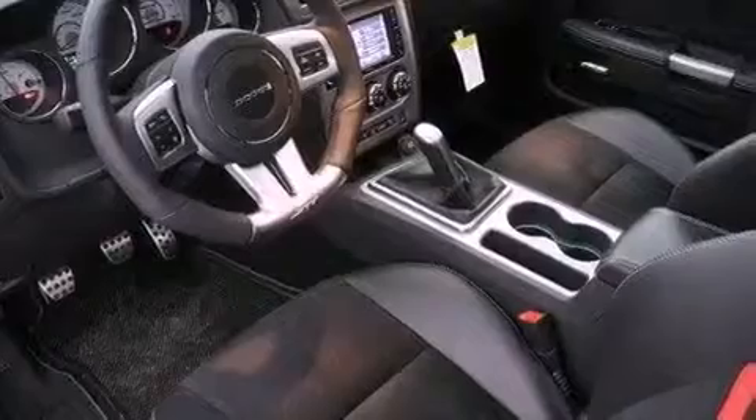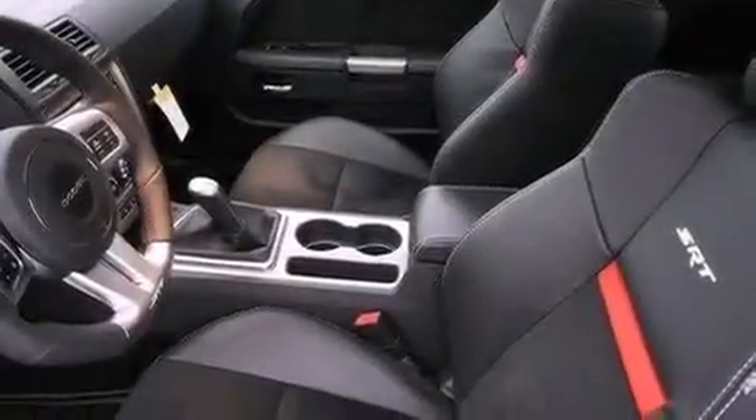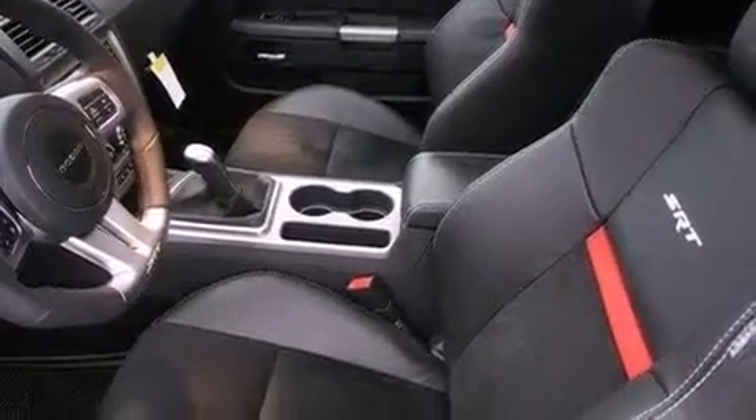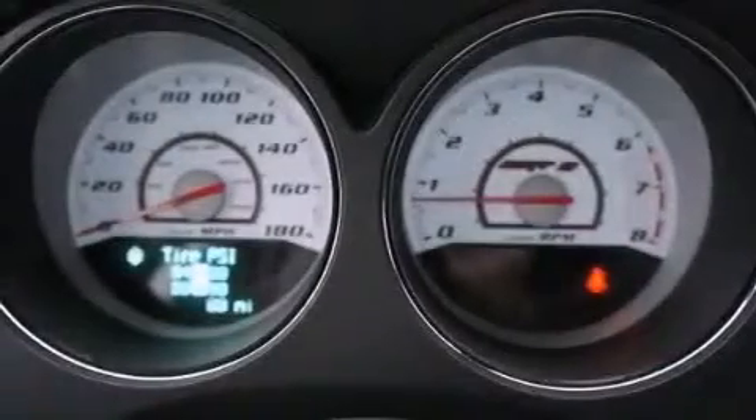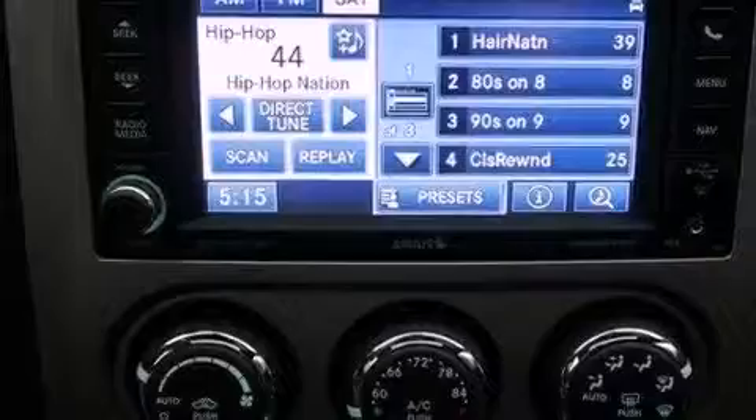Keyless Go, aluminum wheels, traction control and stability control systems, high-intensity headlights, leather seats, performance tires, a rear spoiler, an anti-lock braking system, solar control glass, and the navigation system will help you get from point A to point B on time.